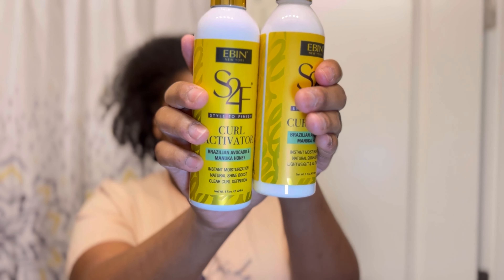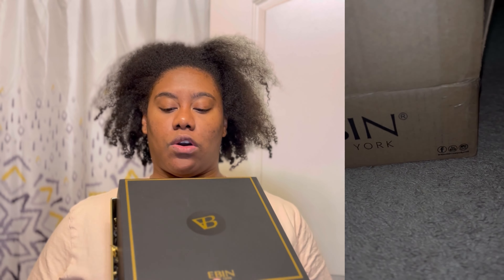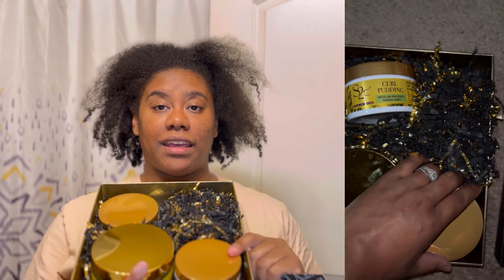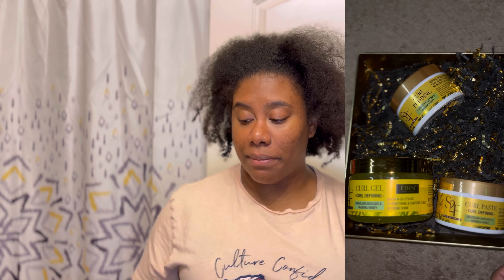So today I'm going to be testing out some products from Eben New York. I have already kind of played with these products before — I've done an IG reel so you guys can definitely check them out there. But Eben gifted me and I wanted to come on here and show y'all how these products work. This is the box — the box is so nice. I'm gonna try to gently open it, and there will be a reel showing the unboxing. These are all of the products that came in, and this is how the box came, guys.